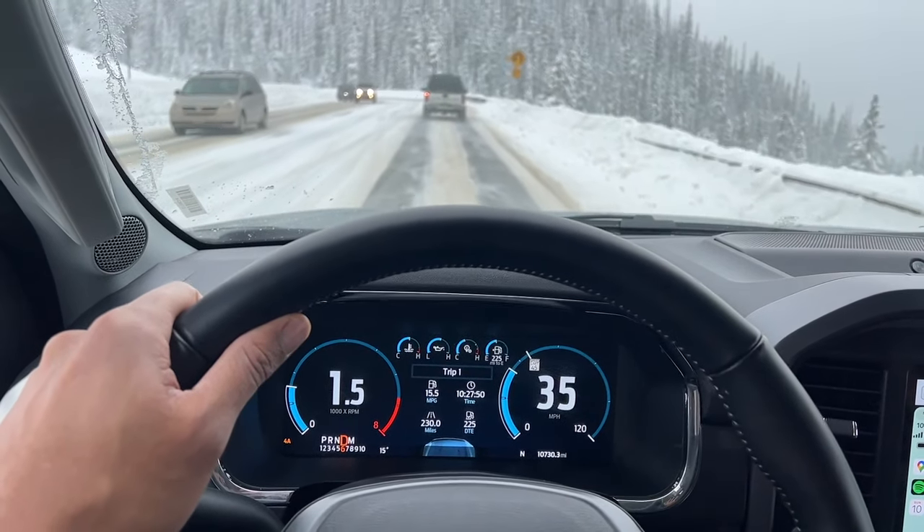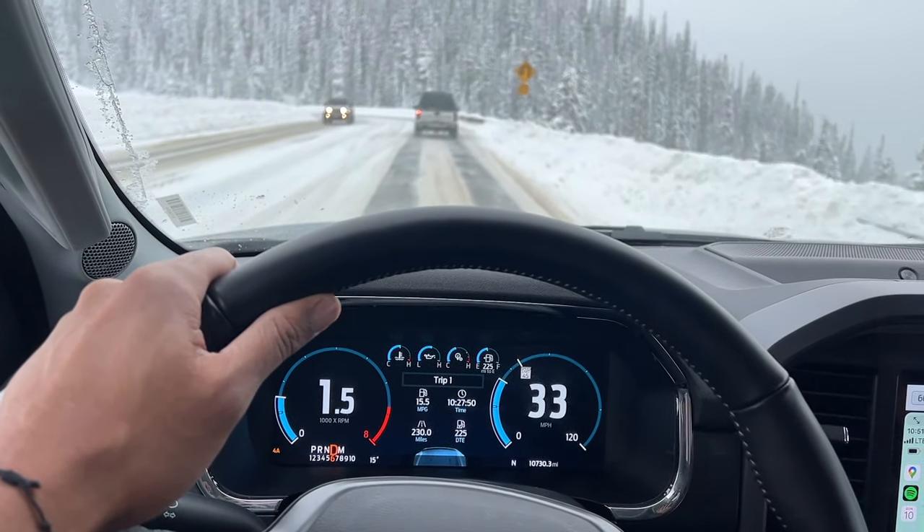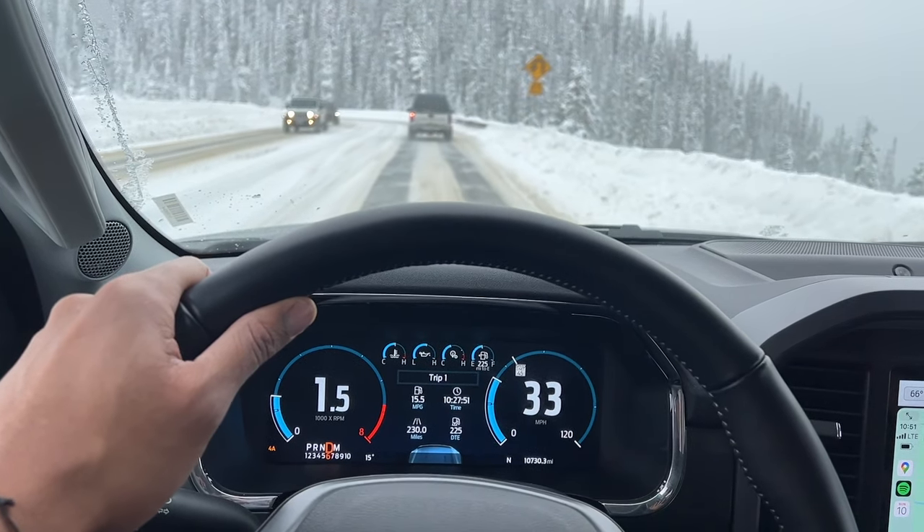Test drive. Take the truck for a test drive to assess its comfort, driving dynamics, and overall feel. Pay attention to visibility, noise levels, and how well it handles on different road surfaces.